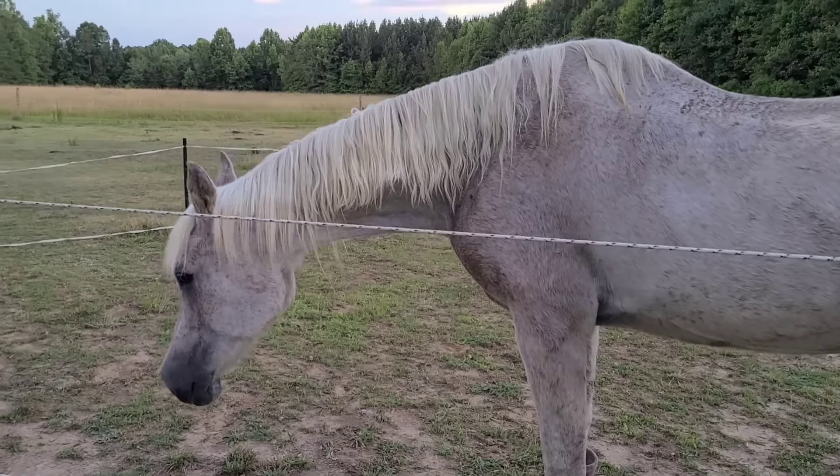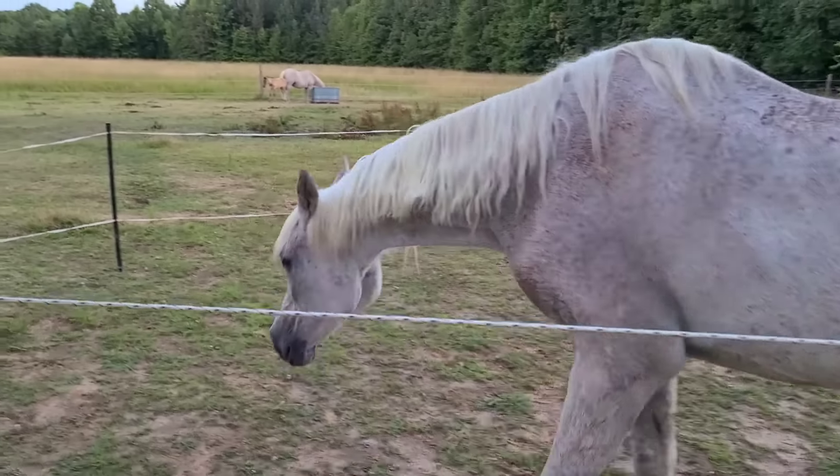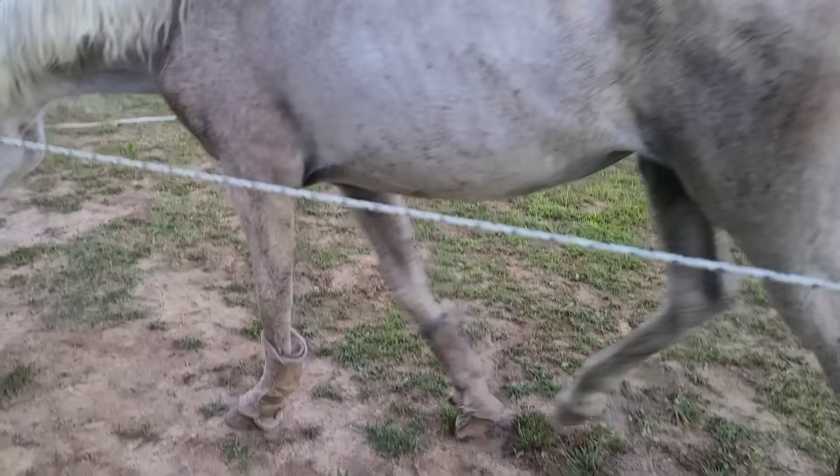Look how good she looks compared to when she first came in. This part isn't all sunken in as bad as it was. She is gaining weight already — you get a lot of food! Look at how good you look, and she has so much energy.